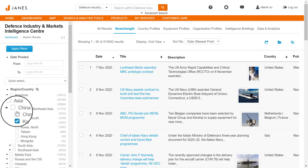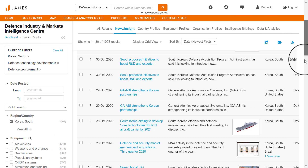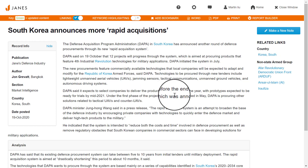To build a clearer picture of factors that may influence your target market, we now look to Jane's news and analysis. In this example, we learn of another round of defense procurements through South Korea's rapid acquisition system.